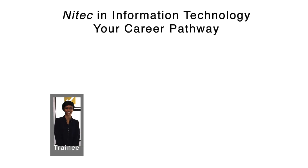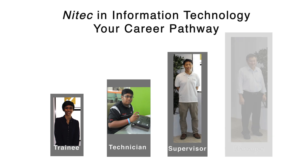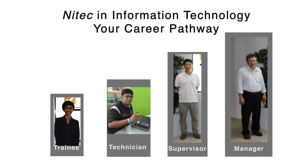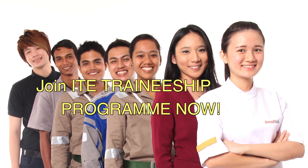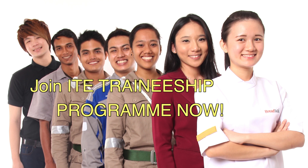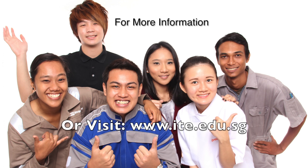As you upgrade yourself and accumulate experience in the information technology industry, you can carve out a career as a supervisor, a technical specialist or an IT manager. There is no better way to learn than to join the ITE traineeship programme and learn while you work as a paid employee of a good company endorsed by ITE. Join ITE's traineeship programme now and be part of the exciting IT industry. For more information, call us at 1-800-CALL-ITE or 1-800-2255-483, or visit www.ite.edu.sg.